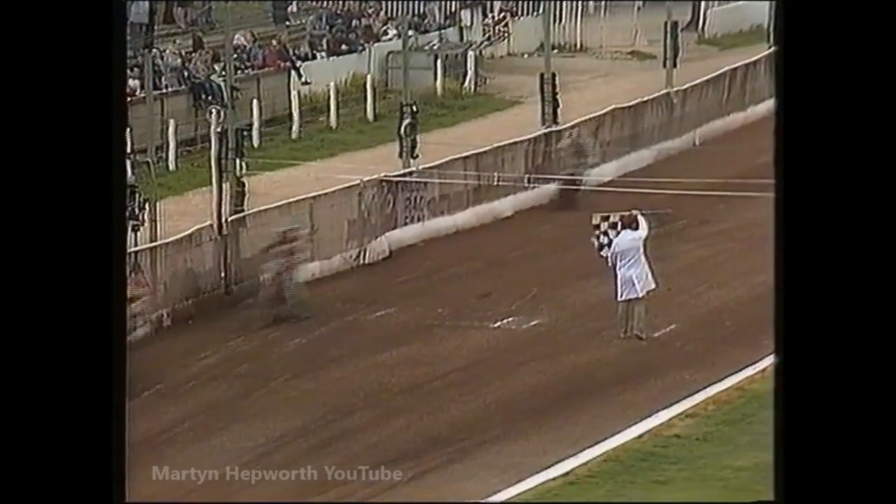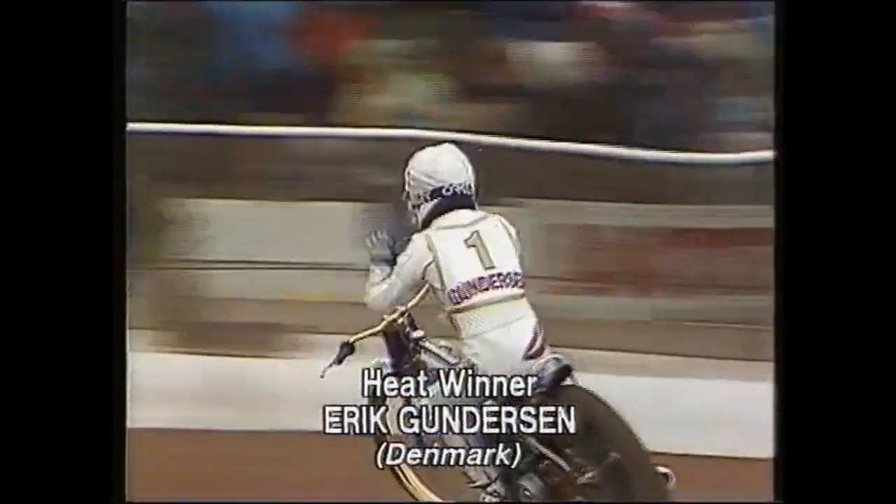Gunderson wins it by a mile. Tatum is second, and third place is Morton. The Danes hold on in front with a divided heat in heat four.